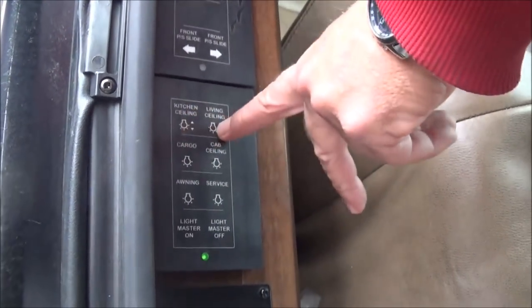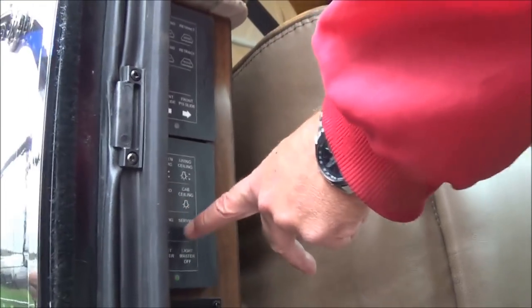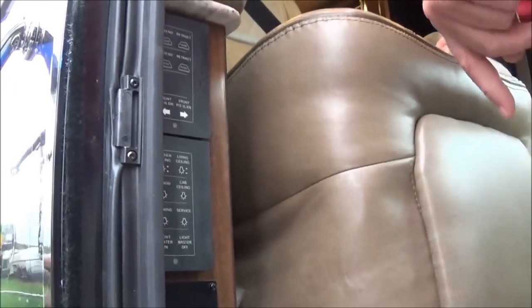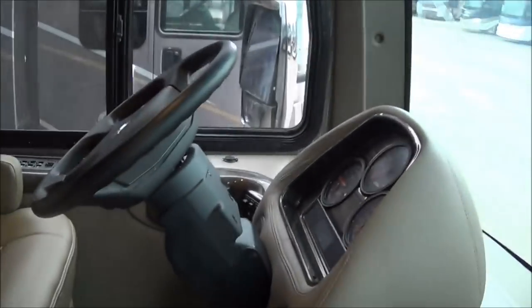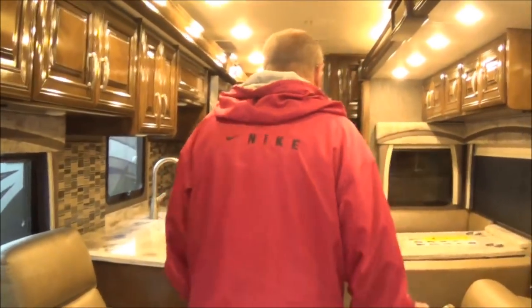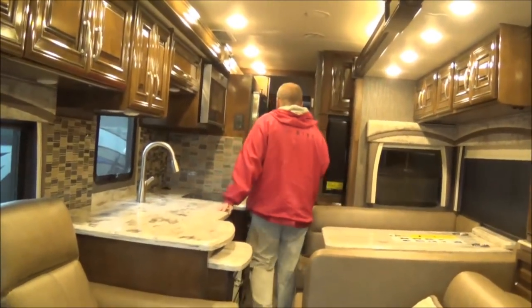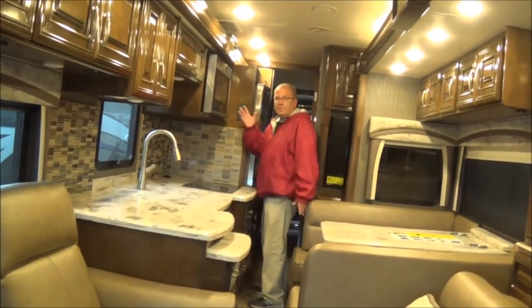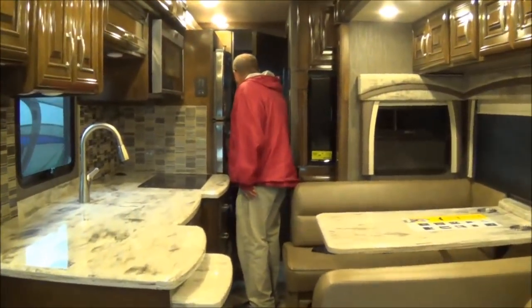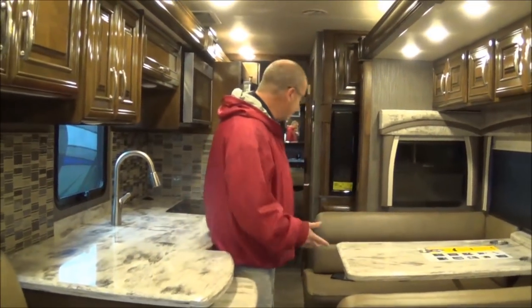You can do the kitchen ceiling, the living room ceiling, the cargo lights, cab overhead lights, awning lights, service light, and then you can do your master light on right there as well. As you can see, we've got the slide closed. So you can see even with the slide closed, we can get to everything that we need to get to — we can get to our kitchen area, we can get to our dinette, we can get back to the refrigerator, to our microwave, and even get back to the half bath right here.